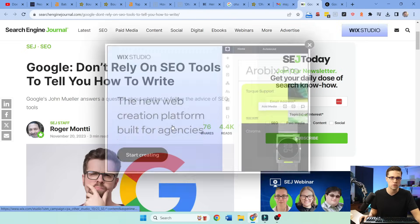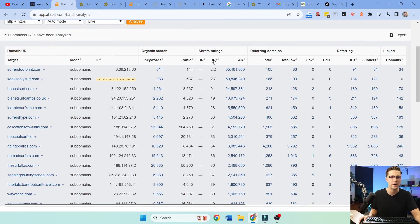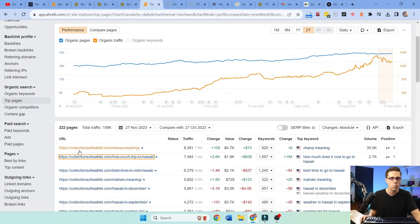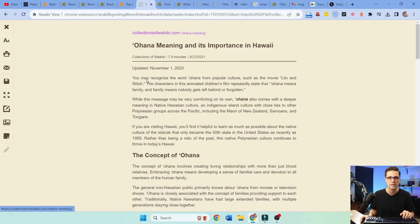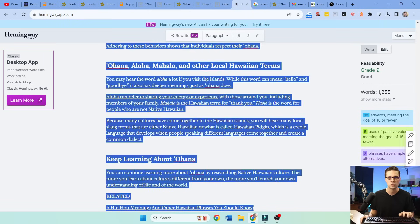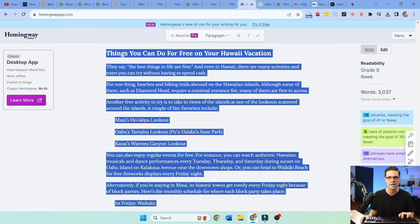Now I'm going to work fast. We're going to go to quick batch analysis in Ahrefs, push all the URLs in and sort by DR. DR is just how strong the website is. I care about outliers — like this one right here, a kind of weak website with 100,000 visitors per month called Collections of Waikiki. It doesn't look like a blog and it didn't get hit by HCU. What are its top pages? 'What is the meaning of Ohana?' — grade nine in Hemingway. 'How much is a trip to Hawaii?' — grade eight. 'Best time to visit Hawaii' — grade seven. We are seeing a trend here.